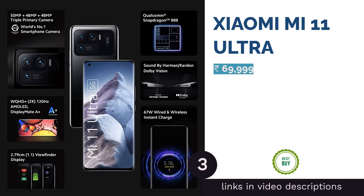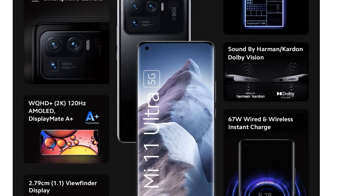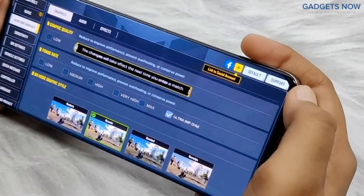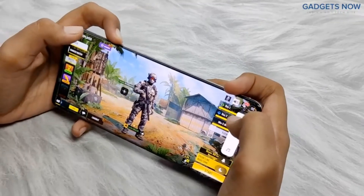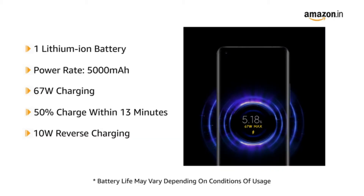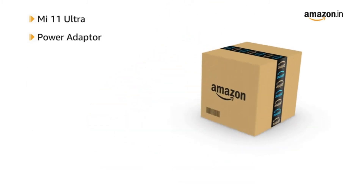The next product is the Xiaomi Mi 11 Ultra, which has a versatile triple camera setup on the back headlined by a 50 megapixels primary sensor. This is followed by a 48 megapixels ultra wide angle camera with a 128 degree field of view using a Sony IMX586 sensor, and another 48 megapixels telephoto camera that offers 5x optical zoom and up to 120x digital zoom. On the front there is a 20 megapixels selfie camera in a punch hole cutout.